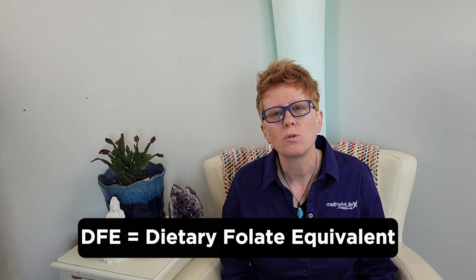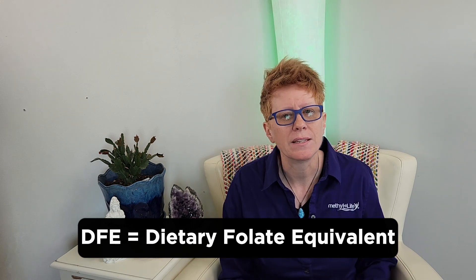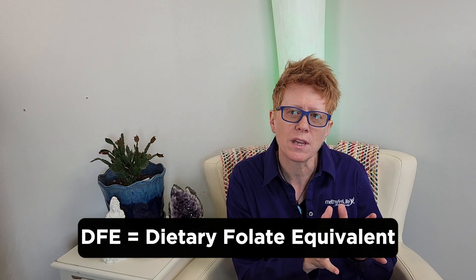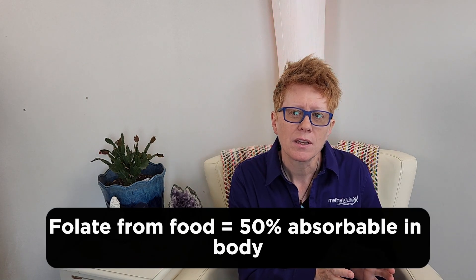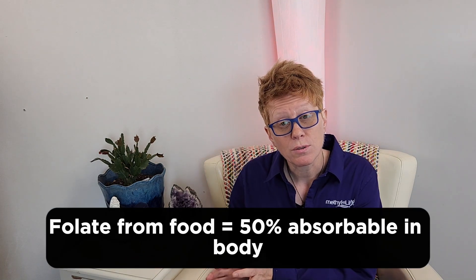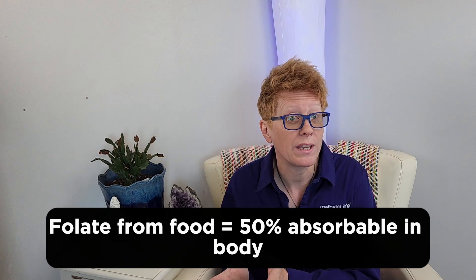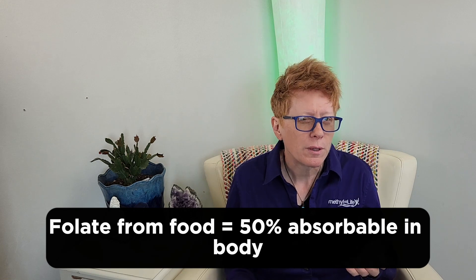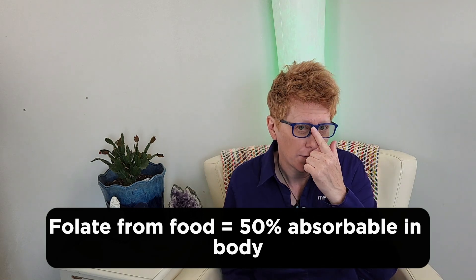This is a new industry standard that's come out from the FDA. DFE stands for Dietary Folate Equivalent. Essentially what that means is if you were to take folic acid and compare it to dietary food like a plate of spinach, a plate of spinach would be about 50% bioavailable, says the FDA.